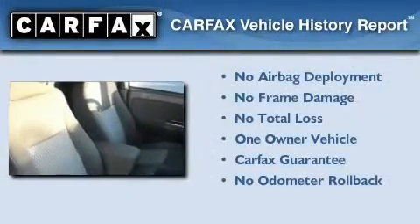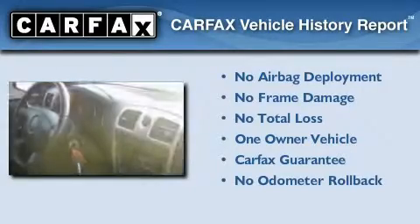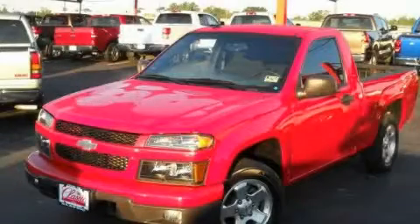This Chevrolet has had only one owner and it qualifies for the Carfax Buy-Back Guarantee. Please call us today for more information on this great vehicle.